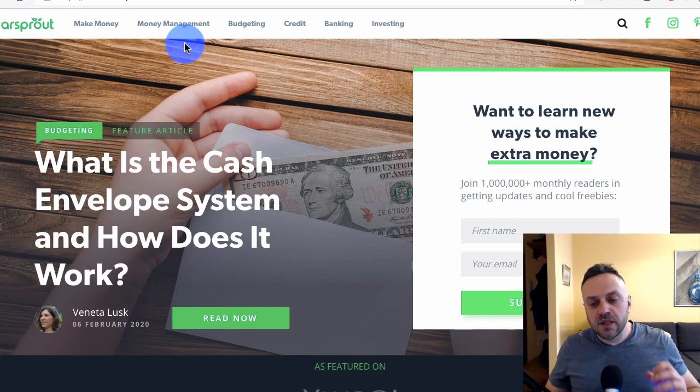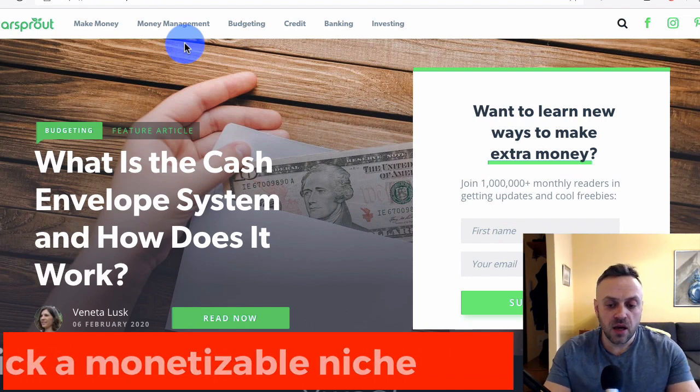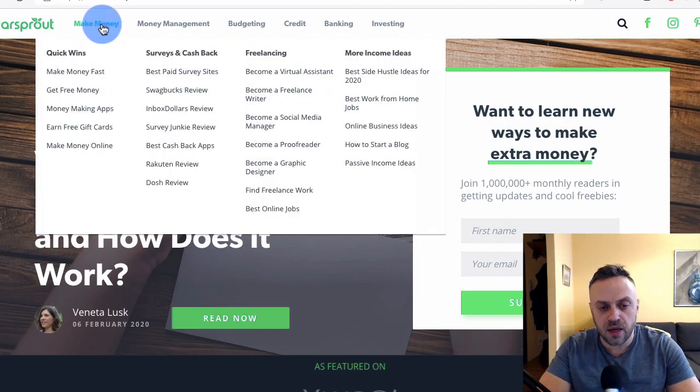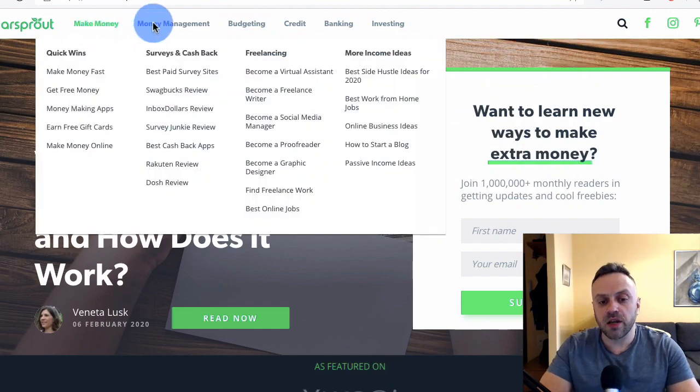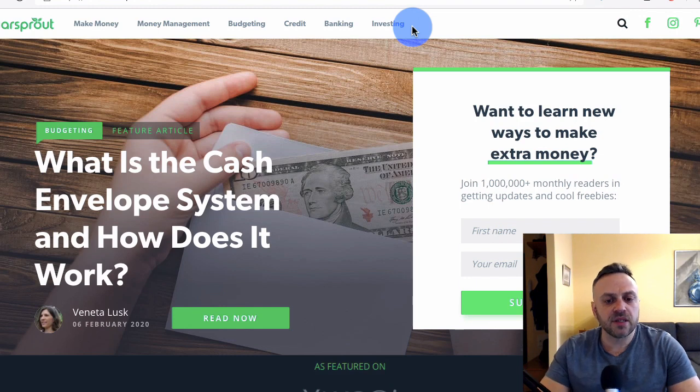This brings me to the first point: when you're creating a website, make sure you pick a very good niche. You can have a travel website, relationship dating, computers, medical — whatever. But some are going to be more monetizable than others. Picking a niche is very very important. Dollar Sprout decided to go with money — not just making money, but also budgeting, credit, and investing, combining all these topics because you can make money in all these areas.